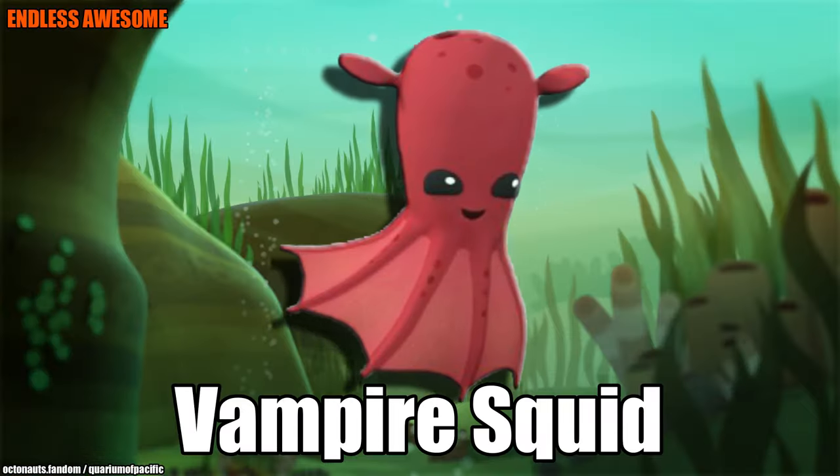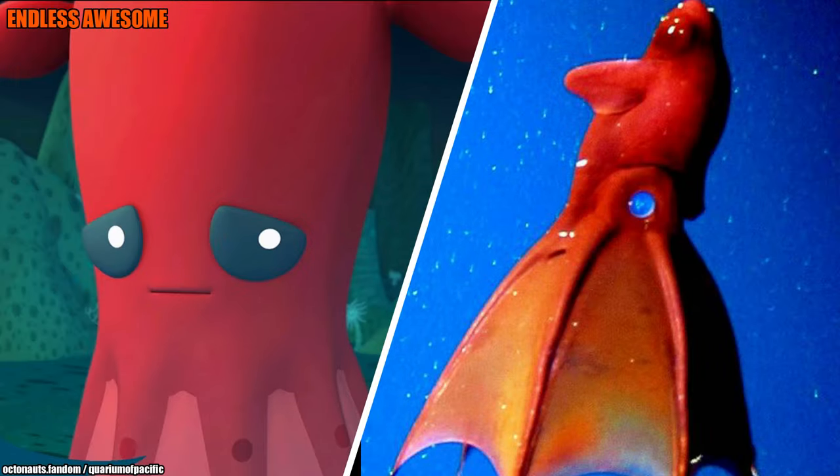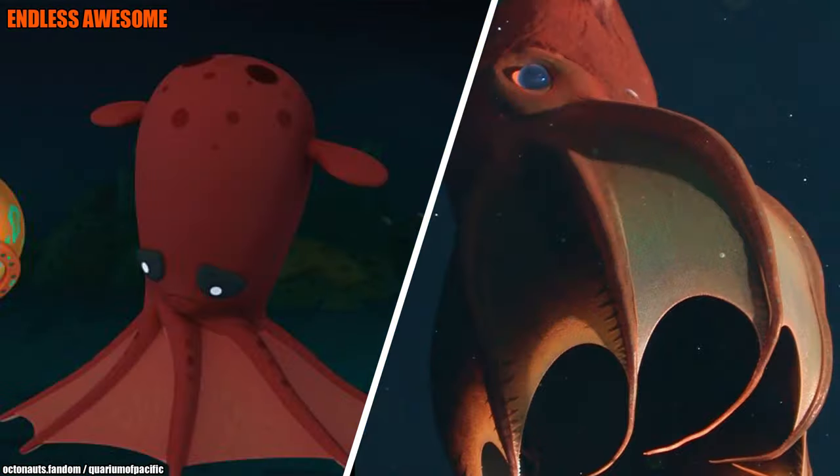Number 1: Vampire Squid. First, we're going to talk about what the vampire squid looks like in real life. According to the Aquarium of the Pacific, this squid got its vampire name because of its appearance. It has a cape-like covering on its tentacles, spine tentacles, and a reddish colour.